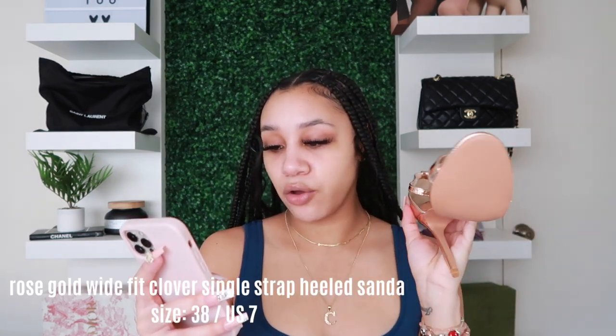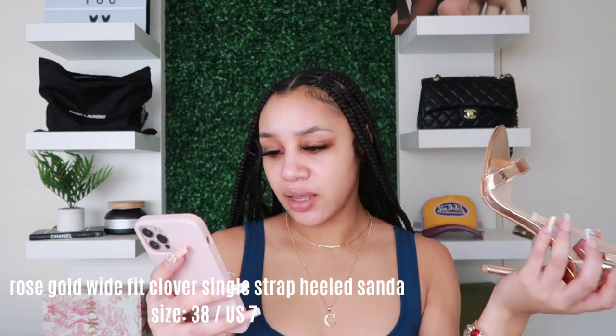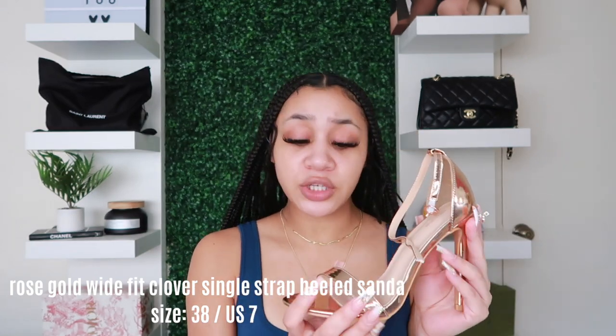The next pair of shoes is from Pretty Little Thing — the box is beat up but I didn't do it. These are open-toe heels with an ankle strap. They're called the Rose Gold Wide Fit Clover Single Strap Heeled Sandal and I got them in a 7. They're actually pretty comfortable, but the heel is really high — I wasn't expecting that.